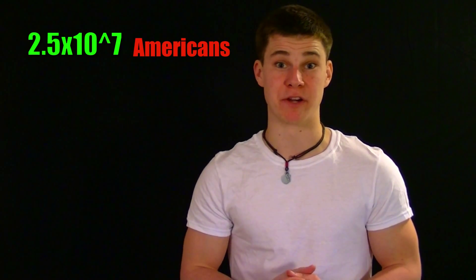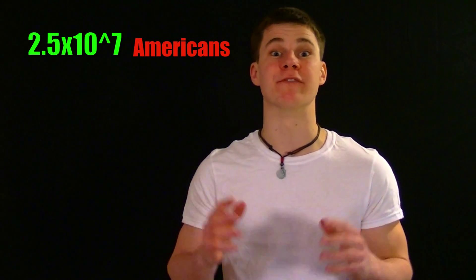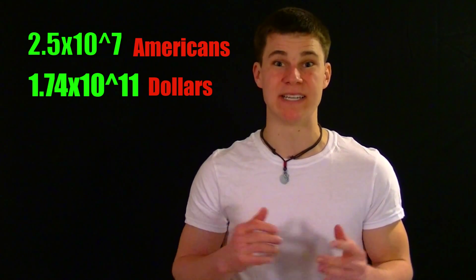Like many of you, I have someone near and dear to my heart who suffers from diabetes. This is a condition which afflicts over 25 million Americans and costs the nation upwards of $174 billion annually. On top of this, the number of diabetics in America is booming, making this the fastest growing disease in the United States.